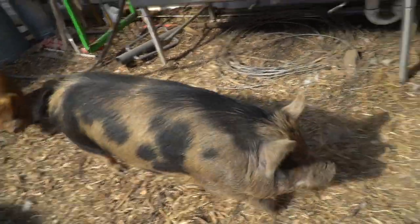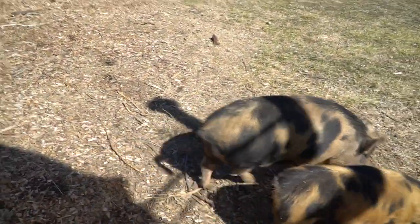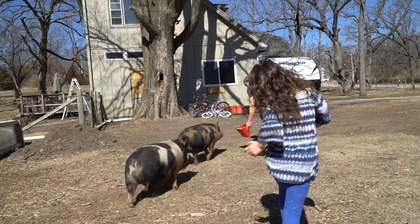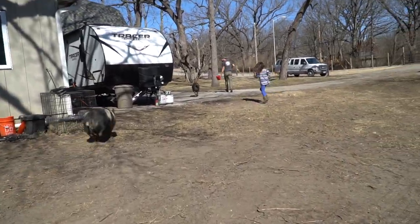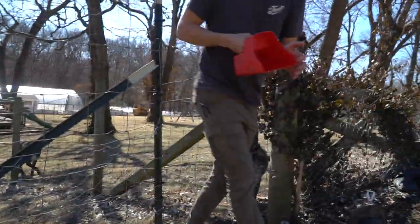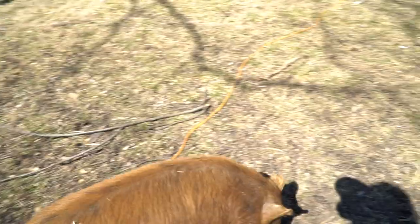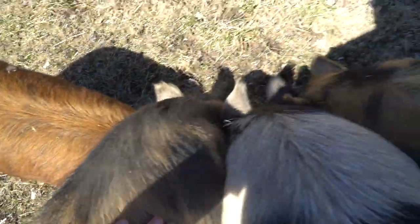There they go! Hey, you got to come back closer to them — they don't know where to go, but they're gonna be alright. Come on, come on! These guys are back out of the pasture — they're going to be loving life.